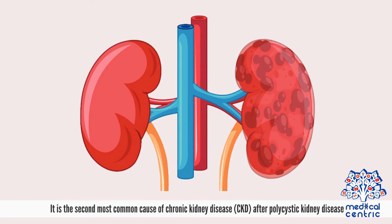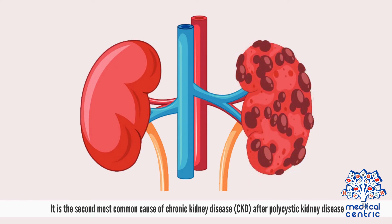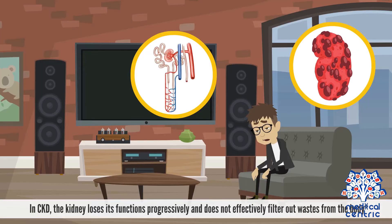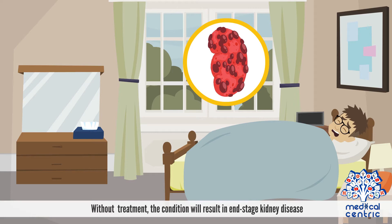It is the second most common cause of chronic kidney disease, or CKD, after polycystic kidney disease — a condition in which fluid-filled sacs develop in the kidney, impairing kidney function. In CKD, the kidney loses its functions progressively and does not effectively filter out wastes from the body. Without treatment, the condition will result in end-stage kidney disease.